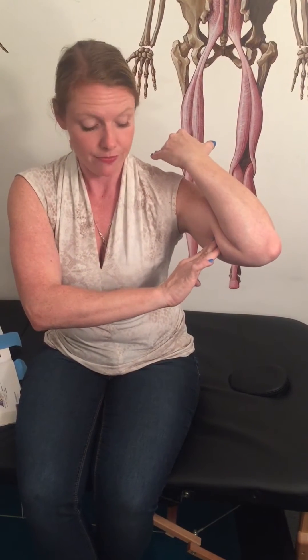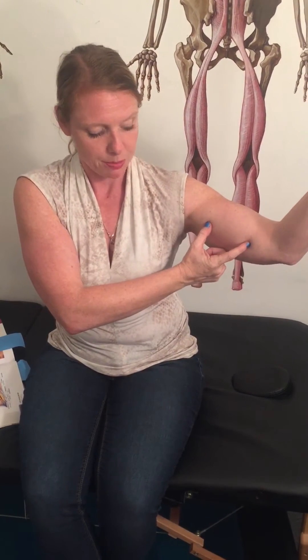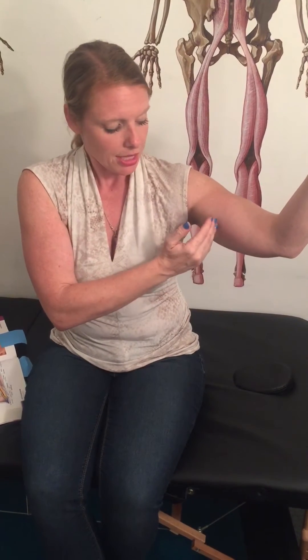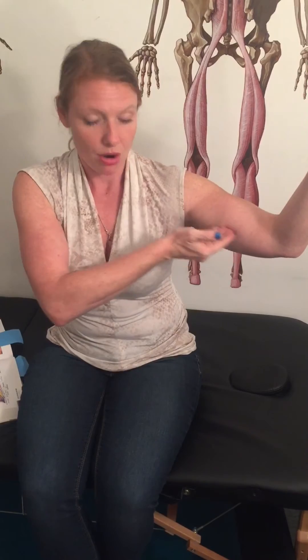So again, towards the elbow in flexion and towards the armpit in extension. That medial intramuscular septum is pretty long — it starts somewhere about the mid humerus and comes down a few inches, so you may have a work zone right around here.